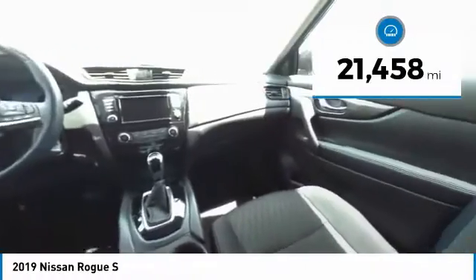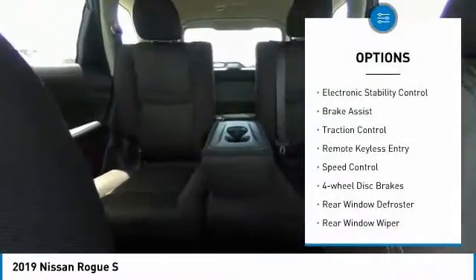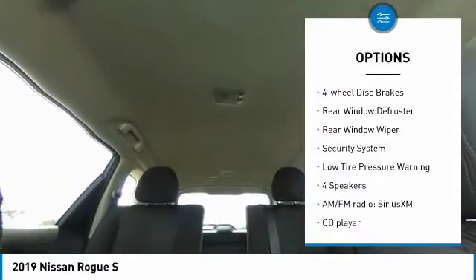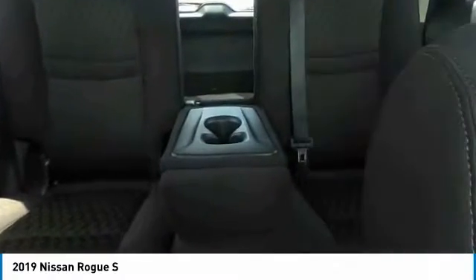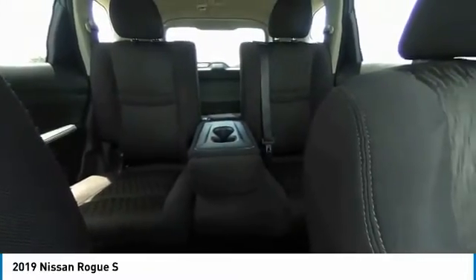This vehicle has less than 25,000 miles. Here are some of this vehicle's great options: electronic stability control, brake assist, traction control, remote keyless entry, speed control, four-wheel disc brakes, rear window defroster, rear window wiper, security system, low tire pressure warning.